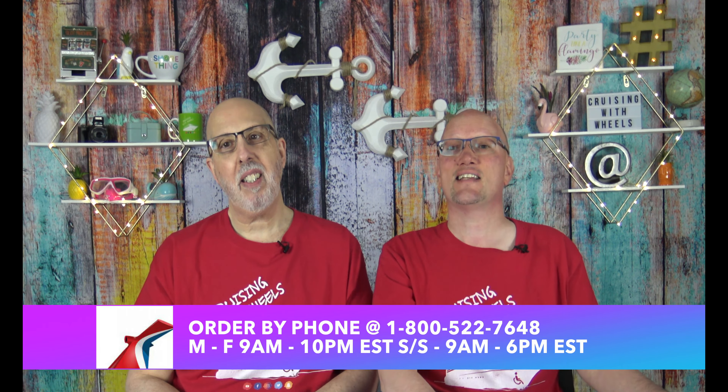There's another way that you can order, and it is quite simple as well. You just pick up your telephone - you can order from home. You can contact the Fun Shops directly at 1-800-522-7648, Monday through Friday only, from 9 a.m. to 10 p.m. Eastern Standard Time.